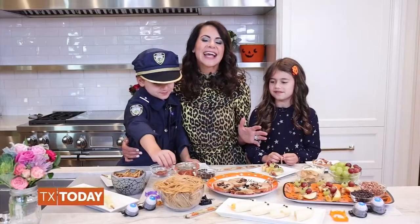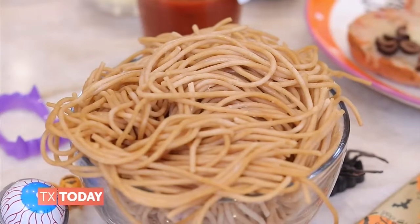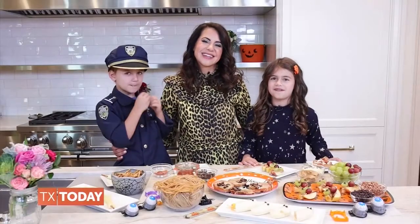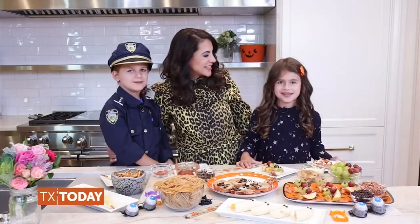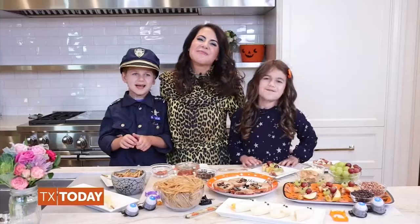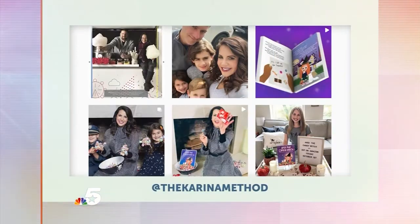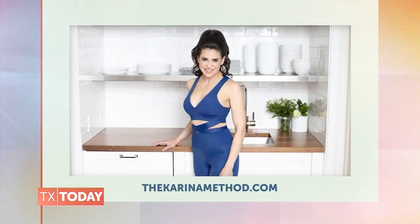The Halloween snack ideas are endless — you can make boonanas, whole grain spaghetti brains. Just have fun with it and get your kids involved. We hope that you have a fun, safe, and delicious Halloween. To learn more about Karina and her new book, you can follow her on Instagram at TheKarinaMethod or visit her website, TheKarinaMethod.com.